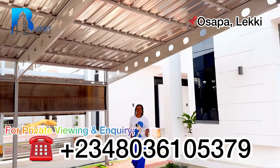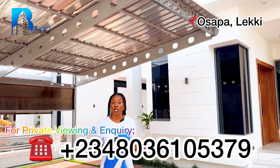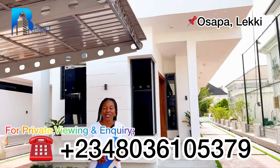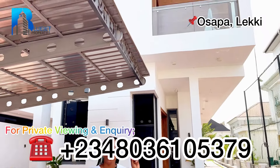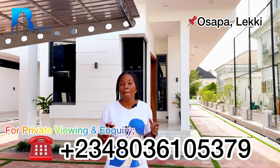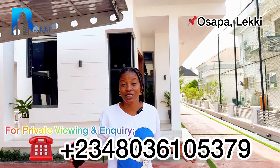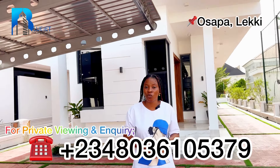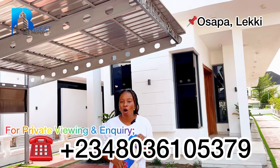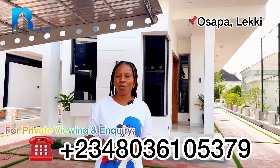So what do you think — do you like what you see? This is a luxurious five bedroom fully detached duplex with a swimming pool, a cinema, a rooftop terrace, and an exquisite kitchen. This property is currently selling for 500 million Naira. It is sitting on a 450 square meter size of land with Governor's Consent as title document and building approval. Give me a call or send me a DM on WhatsApp — my number is on the screen.